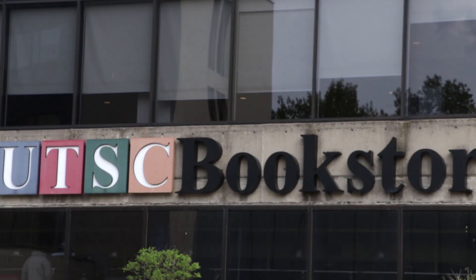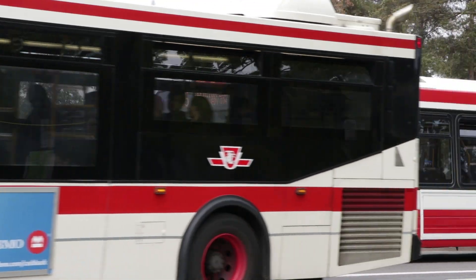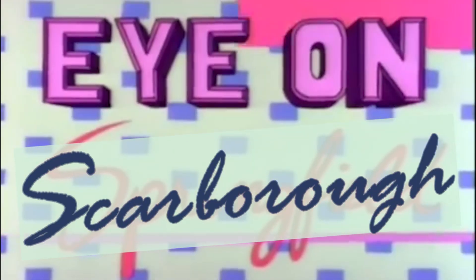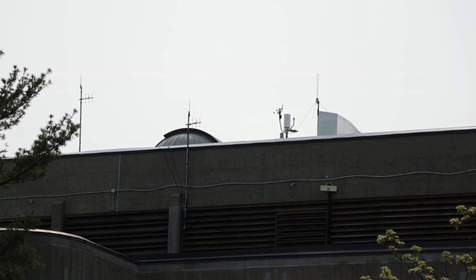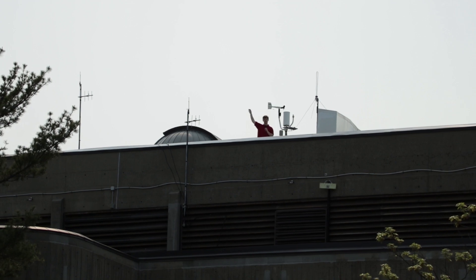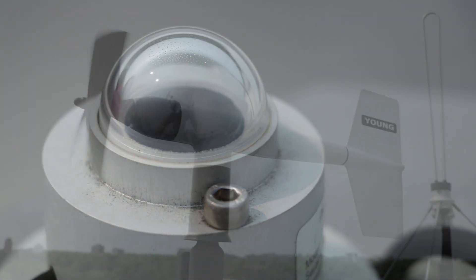Hello, I'm Andrew Zeich and this is Eye on Scarborough. Hello, thanks for joining us. Today we'll be talking about the weather station at the University of Toronto Scarborough. It is located on top of the science wing. The weather station is composed of six distinct sensors that are responsible for measuring a range of atmospheric variables useful for understanding our environment.